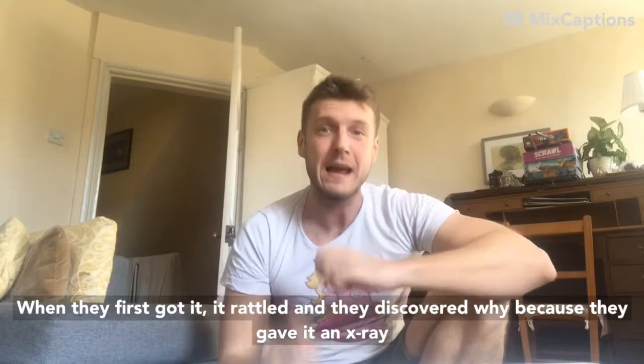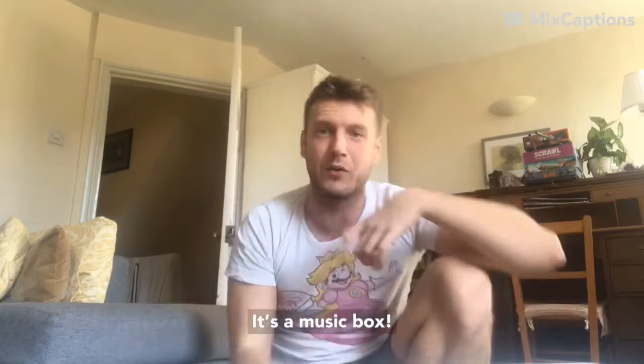When they first got it, it rattled, and they discovered why, because they gave it an x-ray. And inside, there's this crank which looks like a tail. When you put it in its bum and you wind it up, it plays a song. It's a music box.